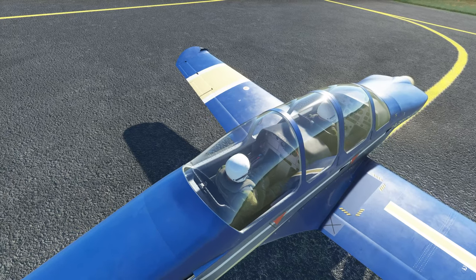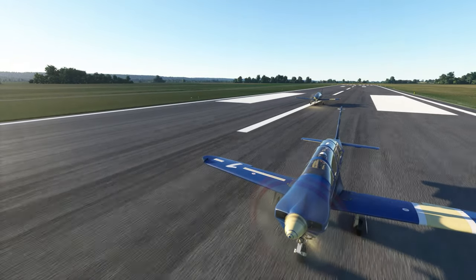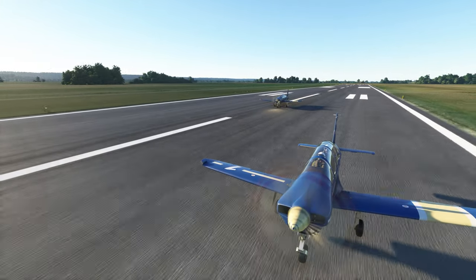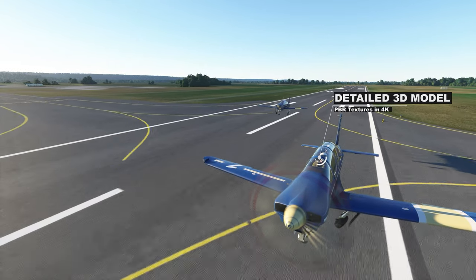Thus, we find ourselves with a very versatile aircraft, stable during calm flight, but also very responsive during aerobatic maneuvers.